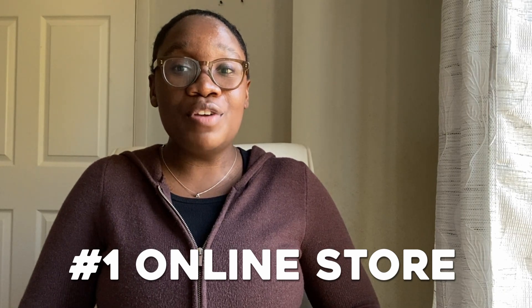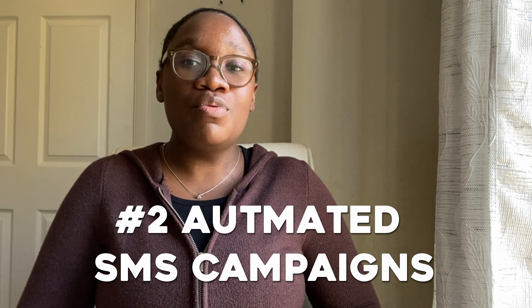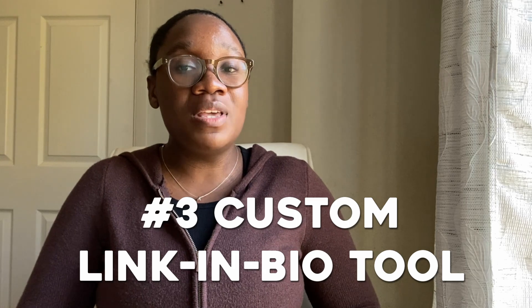Estheticians especially love that they can book clients and sell their retail products in one app. We also have a suite of marketing features such as SMS campaigns, which are automated, so you can send rebooking reminders or other promotions to clients via text.